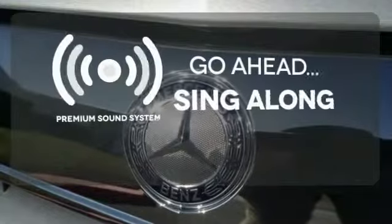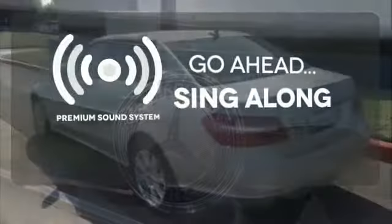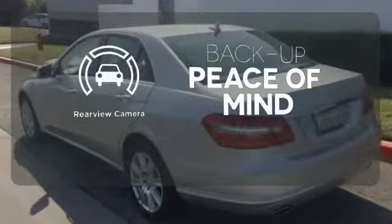Your favorite music has never sounded better, thanks to the premium sound system. Hindsight is 20-20 with the backup camera.